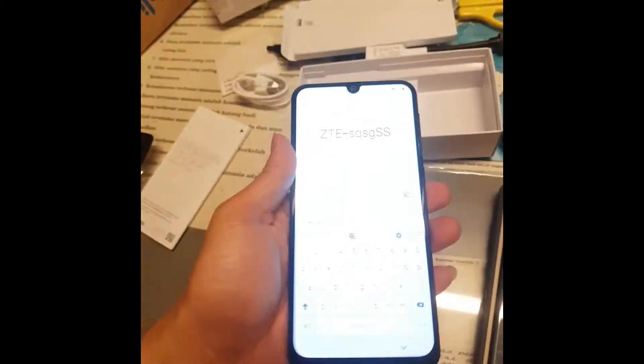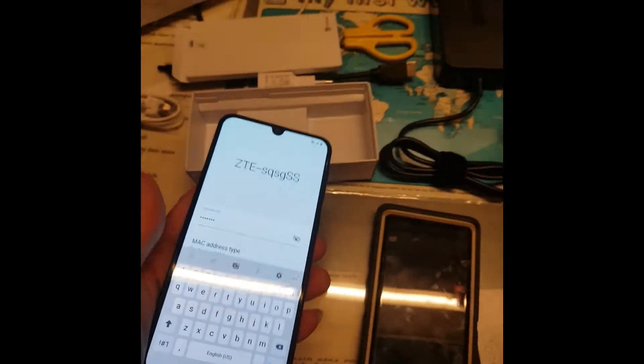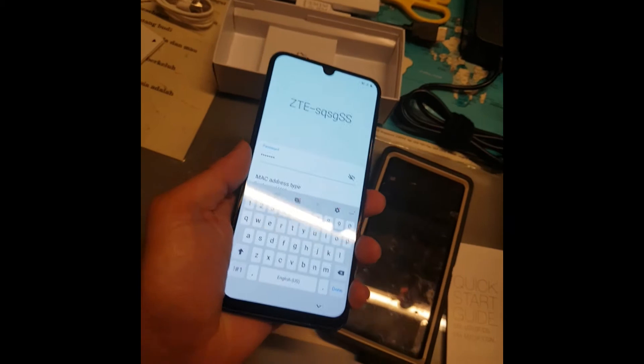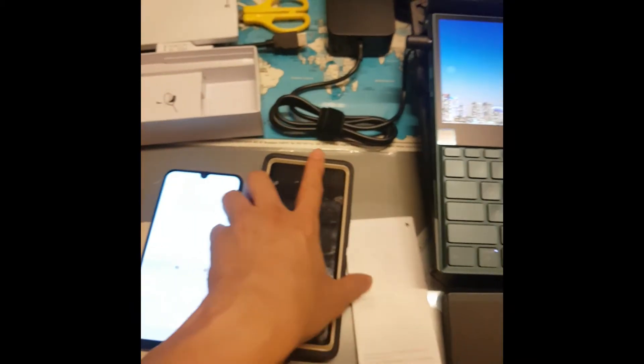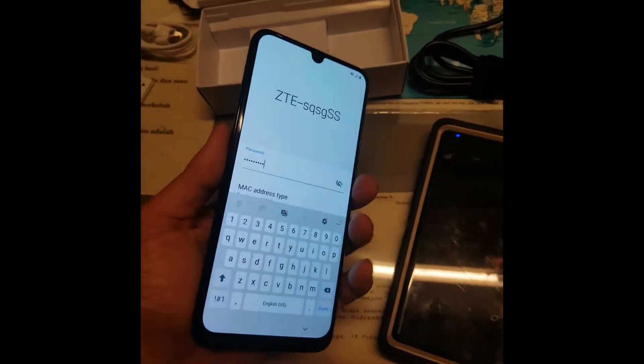The M20 and M21 previous generations felt pretty cheap, but this one is pretty rock solid. It's not as solid as the Note 9 but it's not far away from it.